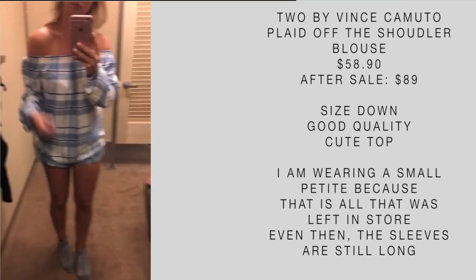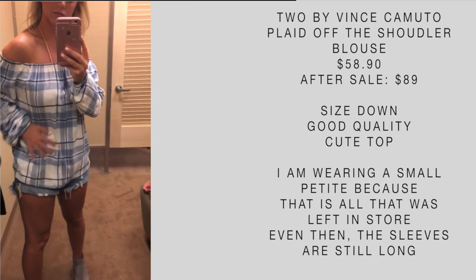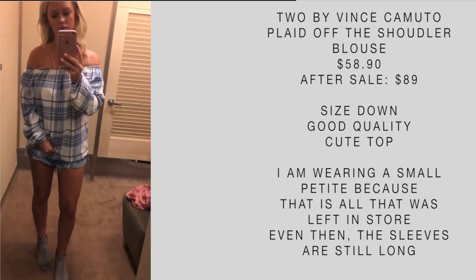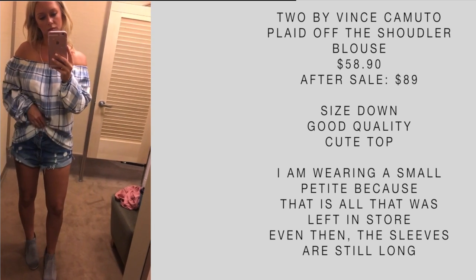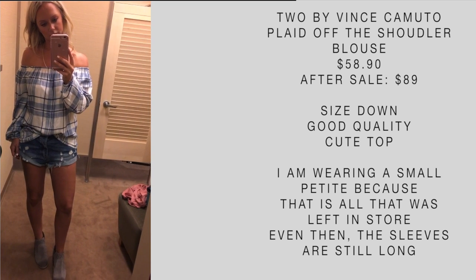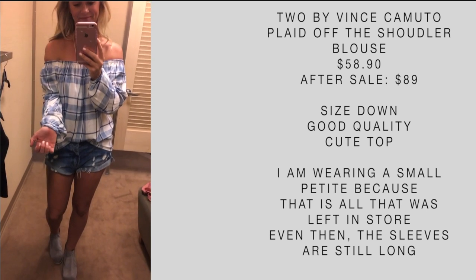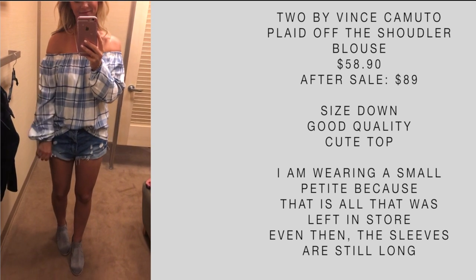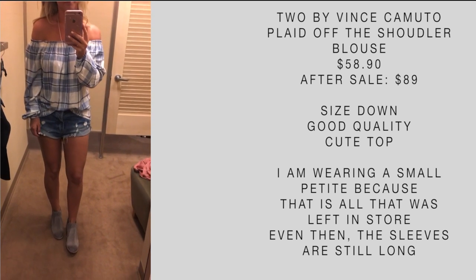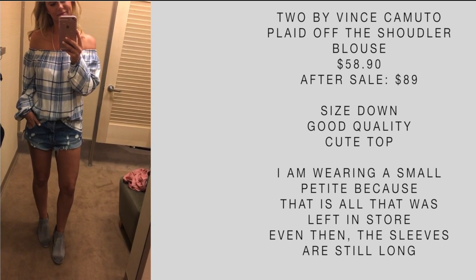This is also a top that somebody requested I try on. I want to note that this is a small petite and I am not petite — I've never worn petite clothes. So I would definitely say to size down in this top. It's super cute and the material is very soft and good quality. The sleeves are really long, especially for a small petite, so just watch out for that.